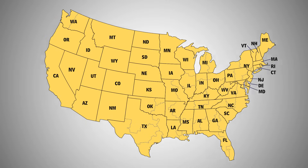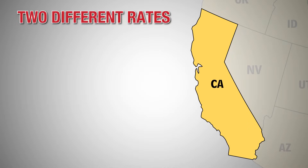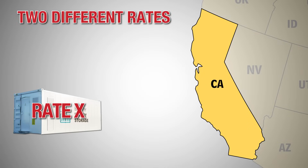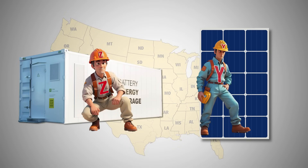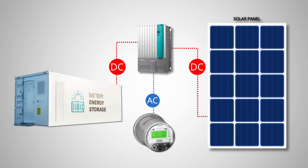For example, some states and solar entities are implementing different rates to supply stored versus renewably generated energy. Projects are now in place where different parties own the generating field versus the energy storage system. Unfortunately, when the power reaches the inverter, it's inverted to AC and the origin is lost.